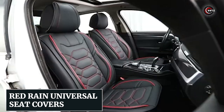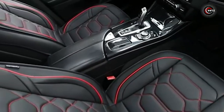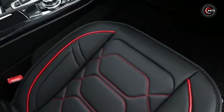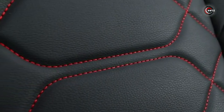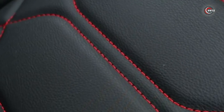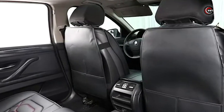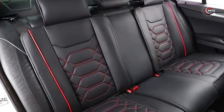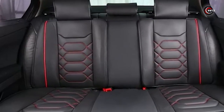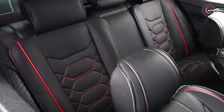Number 3: the Red Rain Universal Seat Covers. Are you looking to upgrade the interior of your vehicle and make a statement? Look no further than the Red Rain Universal Seat Covers — the ultimate car accessory, offering style, comfort, and protection all in one package. Whether you drive a car, truck, or SUV, these seat covers are designed to enhance your driving experience. With exceptional style and multiple color options, they add a bold and vibrant touch to your car's interior. Not only do they enhance visual appeal, but they also provide outstanding protection for your seats.